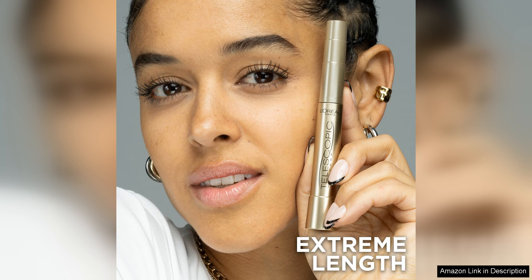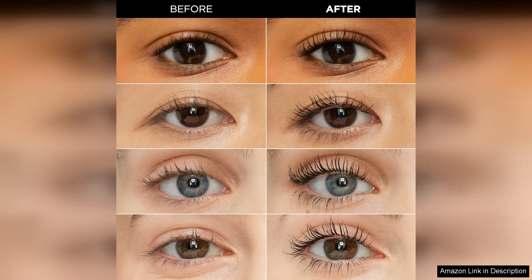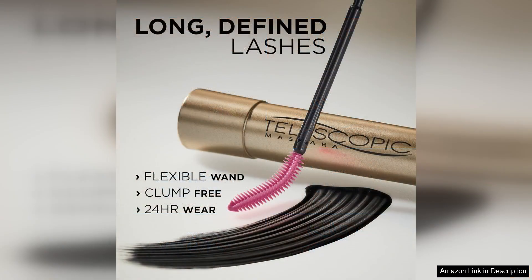The formula is smooth and glides effortlessly onto lashes without clumping. One of the standout features is the unique brush, which boasts a fine, flexible comb that reaches even the tiniest lashes. This design allows for precise application, ensuring that every lash is coated evenly. The result is an impressive lengthening effect that creates a stunning wide-eyed look.